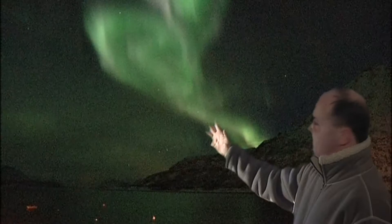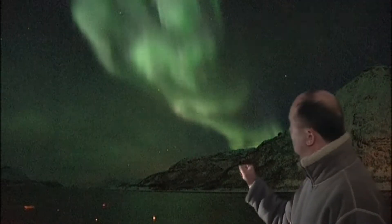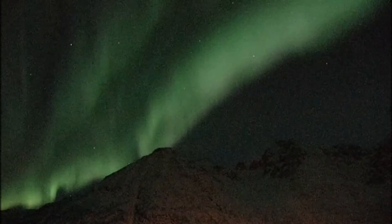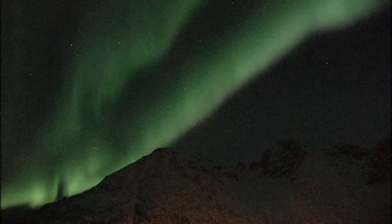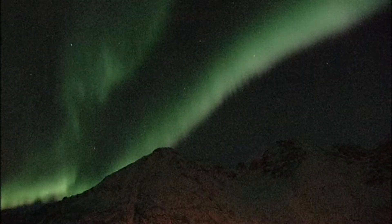Here you can see the green colour of the Aurora — most of the colour you see is going to be green. And now there it is. Look, there you can clearly see it: the Aurora Corona coming down from the zenith right the way down onto the western horizon. What a stunning display indeed.